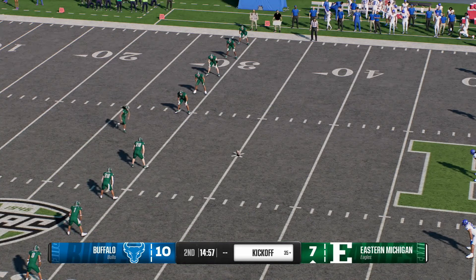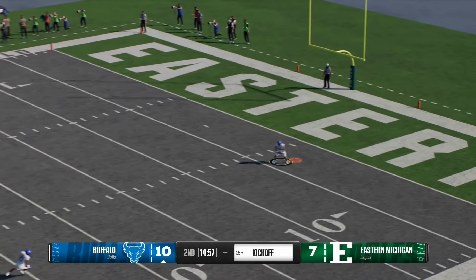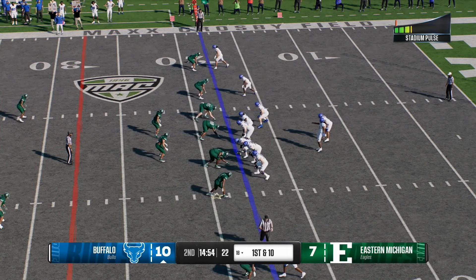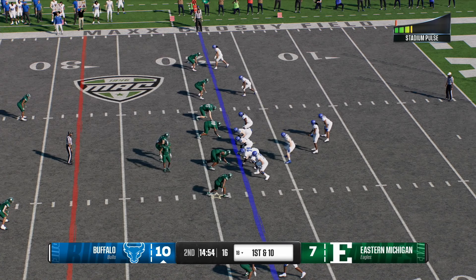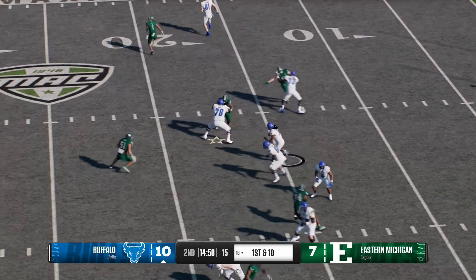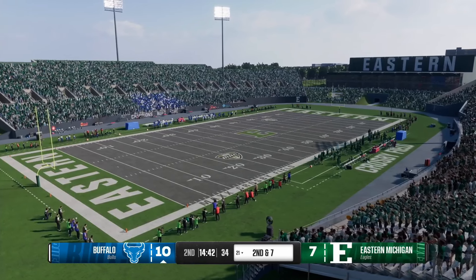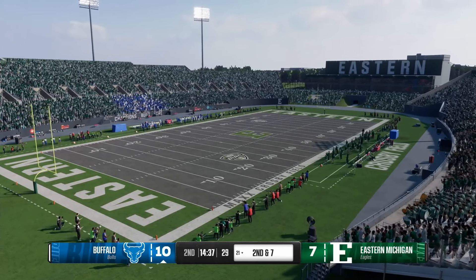Lining up to cover the kick after that touchdown drive. Eastern Michigan takes it back, brought down at the 24. Buffalo has it back — that last drive was promising for a while, but you just can't mess it up at the end with the pick. You've got to be able to finish drives, eliminate the mental mistakes. I don't think you get conservative or play it safe — trust your guy, put the ball right back in his hands and let him do his thing.